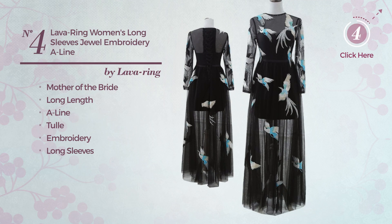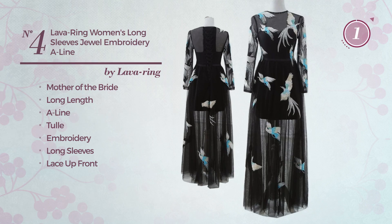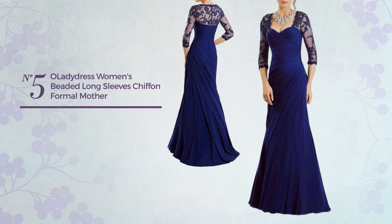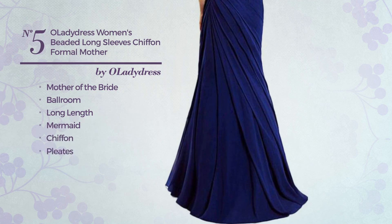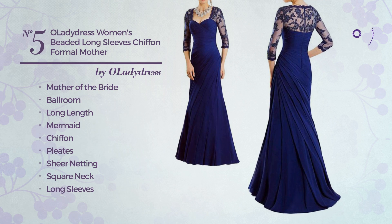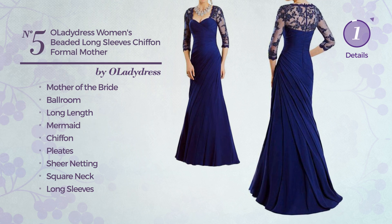Number four: a mother of the bride long length dress with long sleeves and lace-up front. Available just in this color. Number five: a mother of the bride ballroom long length mermaid dress made of chiffon, styled with pleats and accentuated with sheer netting. This dress includes a square neck, long sleeves, petticoat, and back zipper closure. Available just in this color.